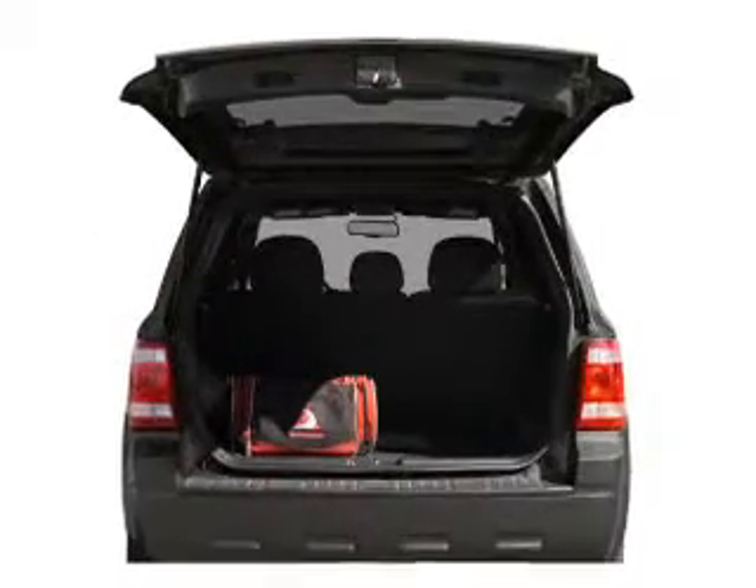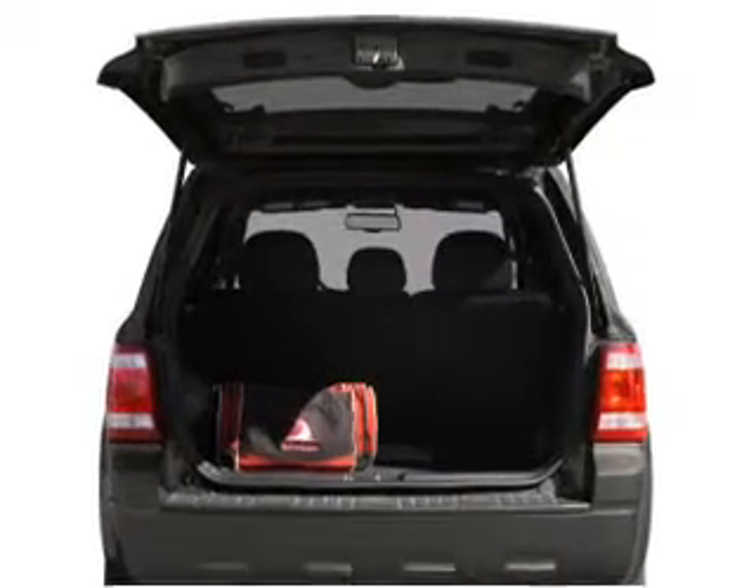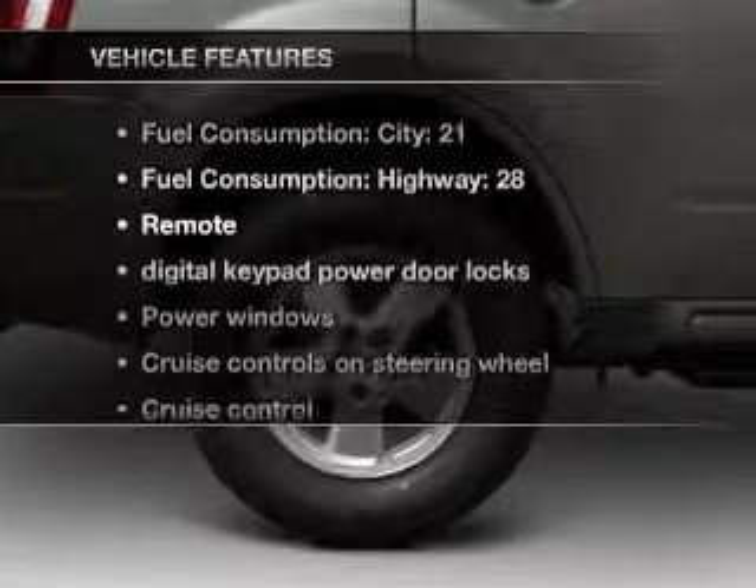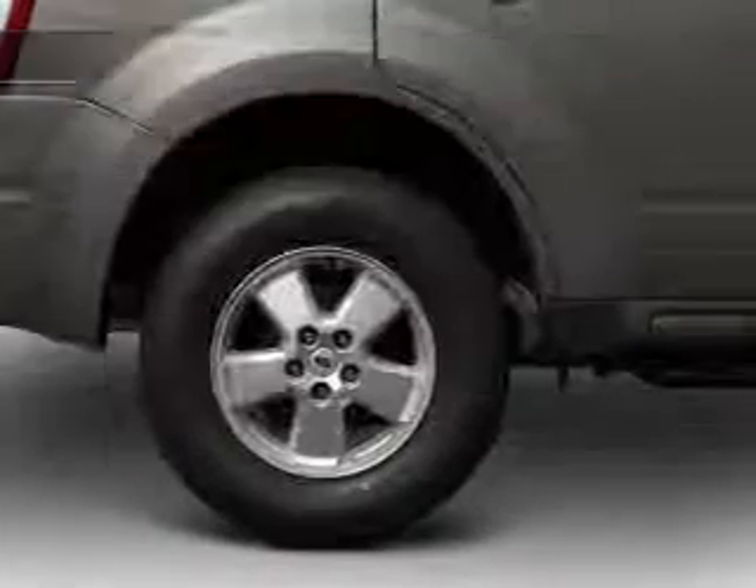Premium wheels give a more luxurious look. You will appreciate the safety feature of Anti-Lock Brakes. And with these notable features, you won't want to miss out on the opportunity to own this amazing ride.